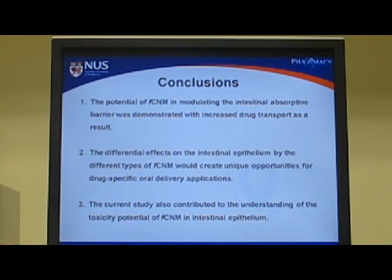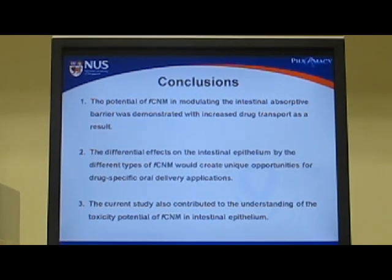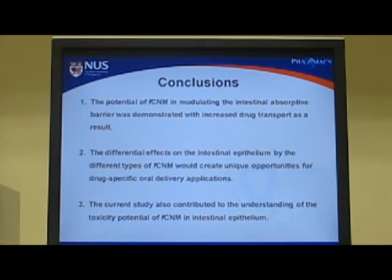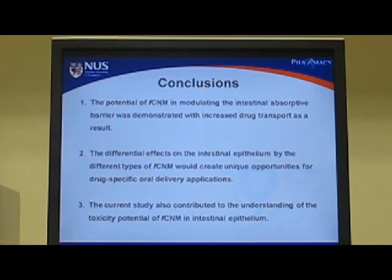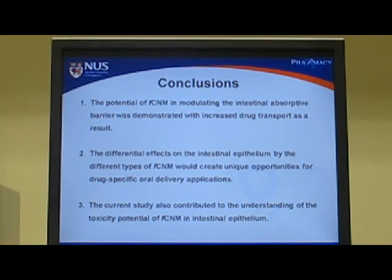From these in vitro data, we are excited to see the potential of functionalized carbon nanomaterials in modulating the intestinal absorptive barrier, with increased drug transport as a result. The different effects on the intestinal epithelium by different types of functionalized carbon nanomaterials create unique opportunities for drug-specific oral delivery applications. Our study also contributed to understanding the toxicity potential of functionalized carbon nanomaterials in intestinal epithelium. Thank you for watching this video abstract, and you're welcome to download our paper for the details of our study.